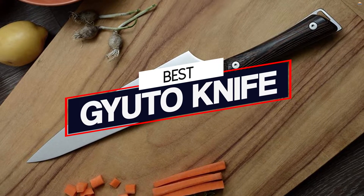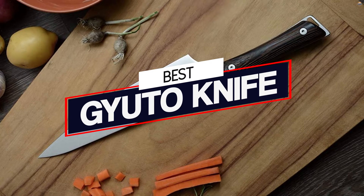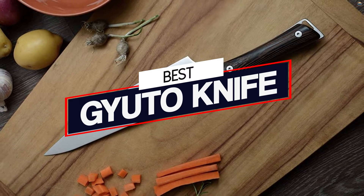If you are looking for the best Gyuto knife, you have come to the right place. To help you, we've compiled the best Gyuto knives in the market available right now.